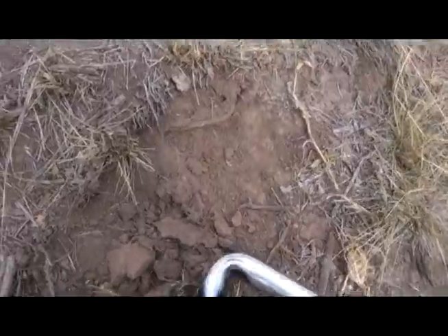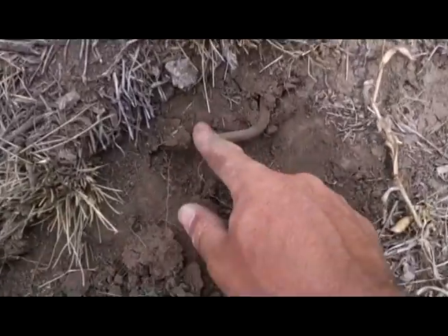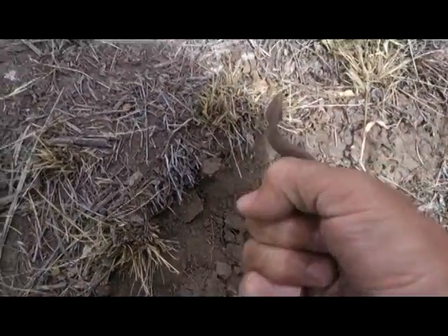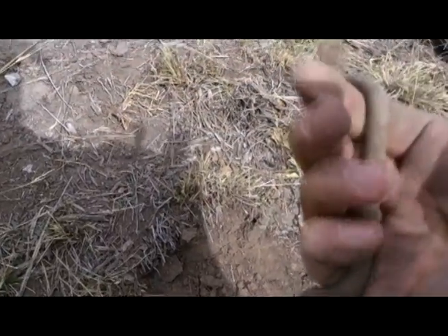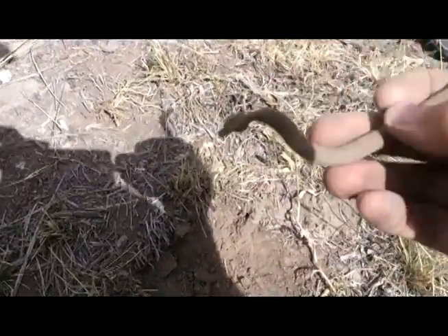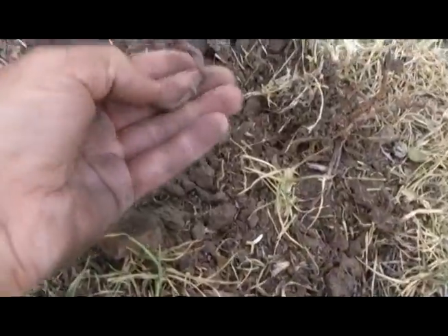Something else is detected — it's starting to stick out. It's made of aluminum it looks like. You can see where I got the shovel here. I thought it was something but it's just a piece of wire.